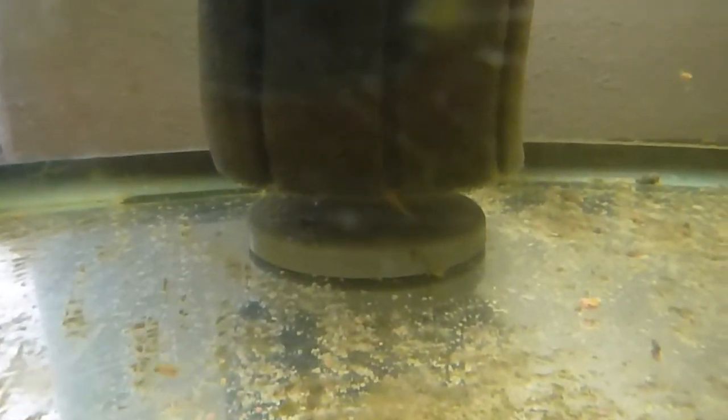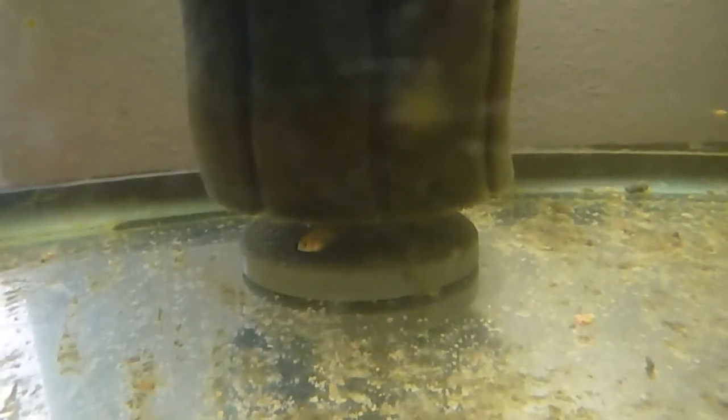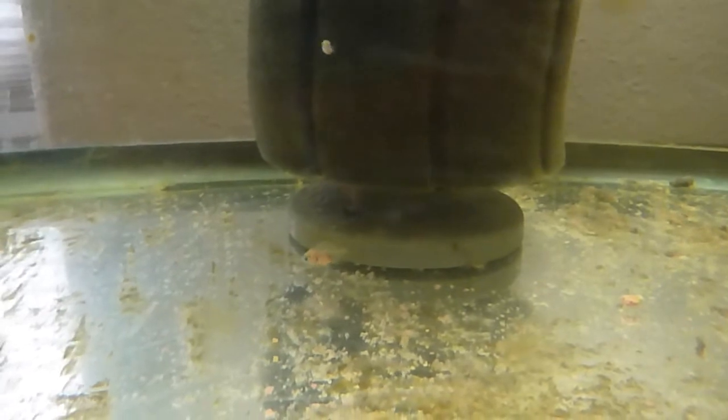I still try to feed them. Look at the size of that one. Let me hold the camera as still as I can and try to get you to see past the algae on the glass. Some of them are really developing nicely.